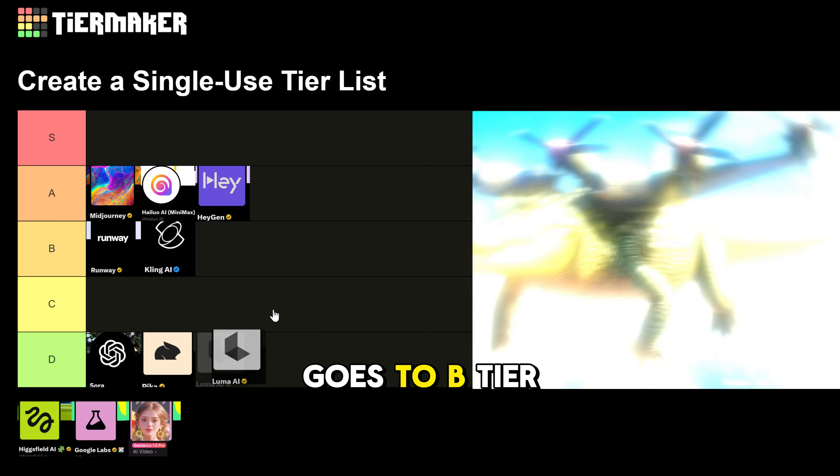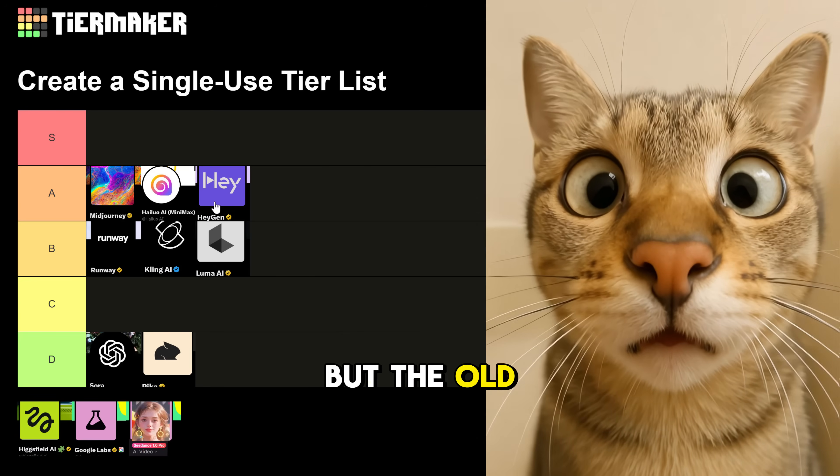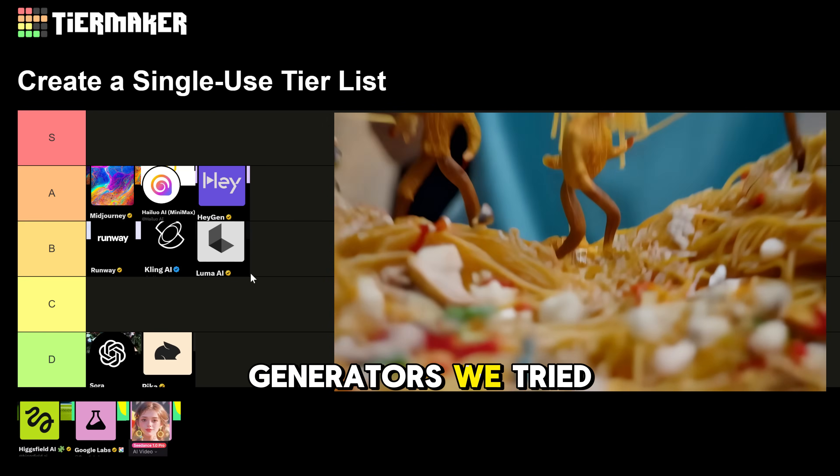Luma Dream Machine goes to B tier. Luma offers impressive swap, modify, and reframe features, but the old Ray 2 model unfortunately lacks the quality and consistency compared to other generators we tried.